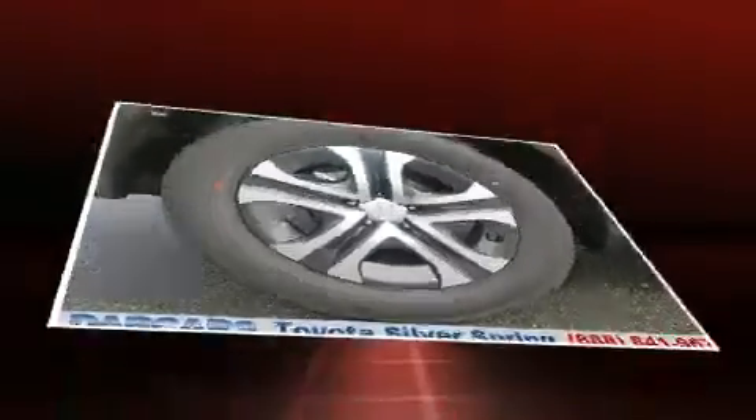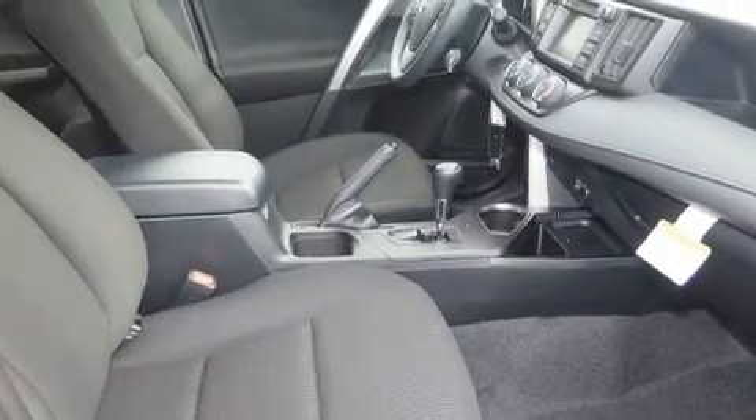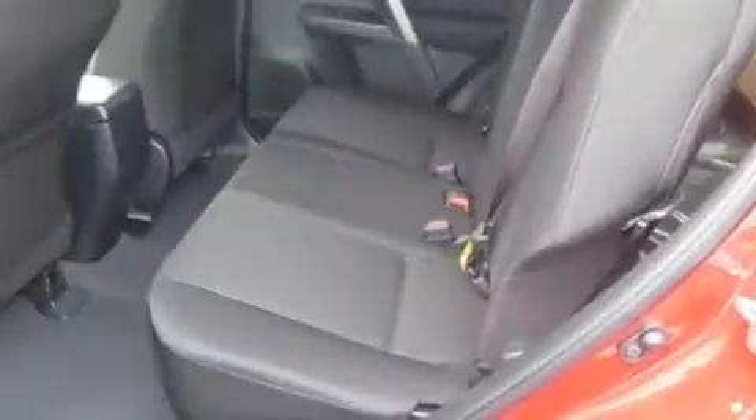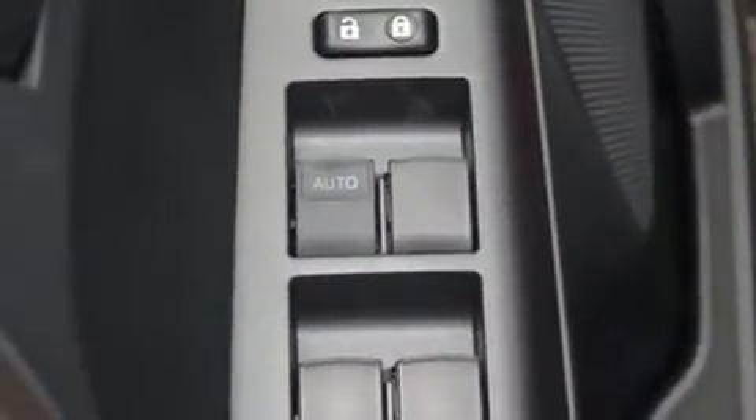Amenities include cruise control, a rear window wiper, one-touch window functionality, a trip computer, lane departure warning, and power windows. Audio features include a CD player with MP3 capability, steering wheel mounted audio controls, and six speakers providing excellent sound throughout the cabin.